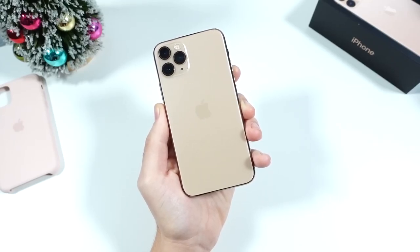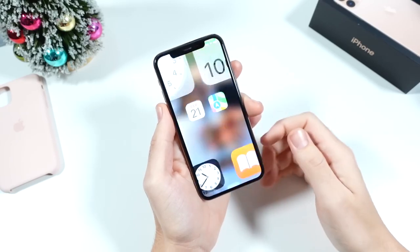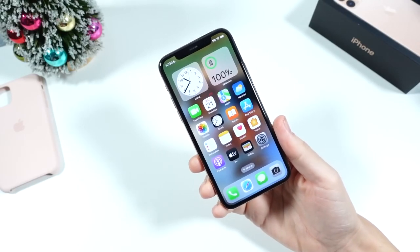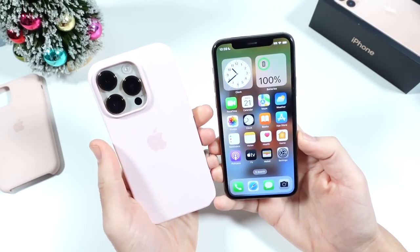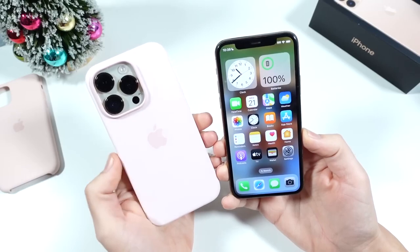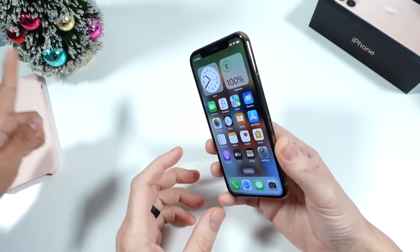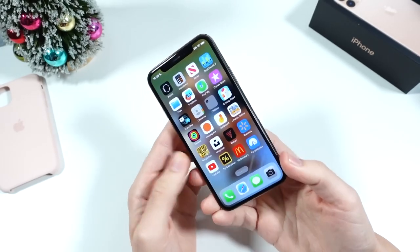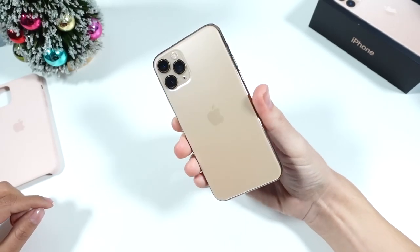What is up guys, Nick here helping you to master your technology, and the wife is joining us for Wife Edition Episode 2. Today we're taking a look at her phone of the past, the iPhone 11 Pro. She recently upgraded to the iPhone 14 Pro, which we'll cover in the next Wife Edition episode — stay subscribed for that. We're getting ready for the holidays, and we're going to begin by talking about the price point. Right now you can find the 11 Pro at around $250 to $400.